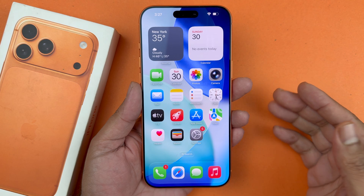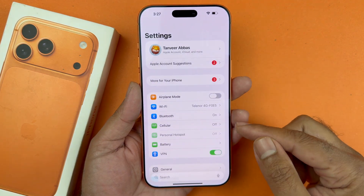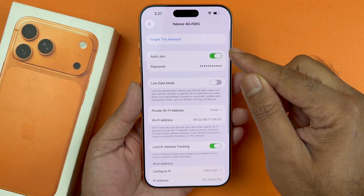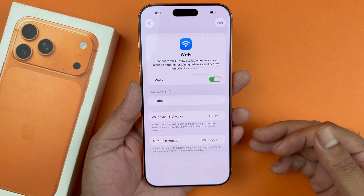The next thing you can do is, if you are looking to connect to a Wi-Fi network which you have already connected to before, simply go there and click on 'Forget This Network,' then go ahead and reconnect to that network again, and that should help as well.